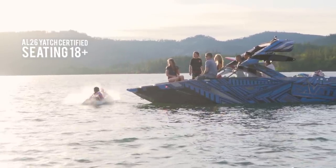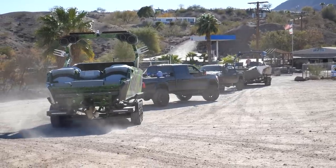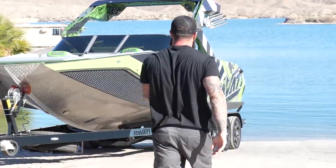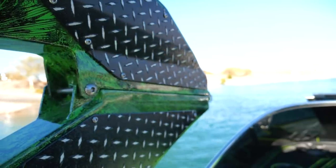My name is Jeff Mahaffey. I've been a Pavati owner for four years. I have owned a 2015 AL-24, and now I own my custom 2018 AL-26. The biggest difference about a Pavati, hands down, is the customization you can do with your boat — from building it to designing it. And the fit and finish is bar none. You cannot match it with any other boat company.